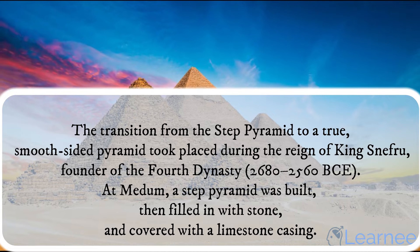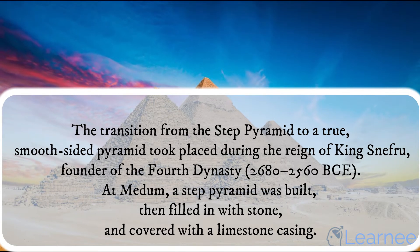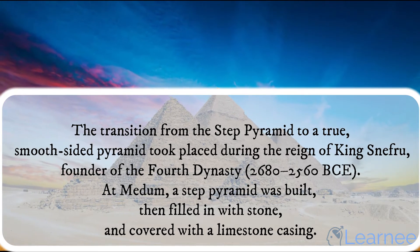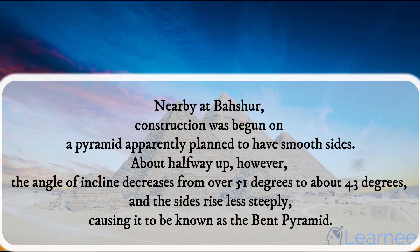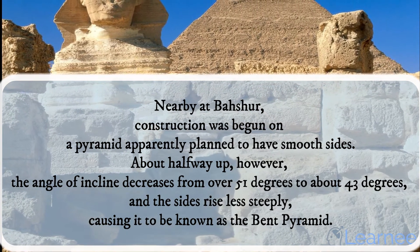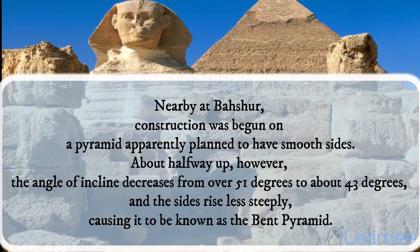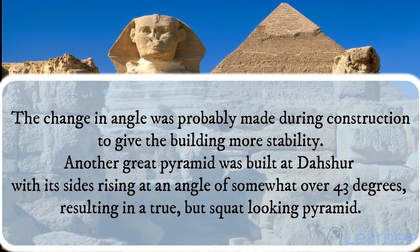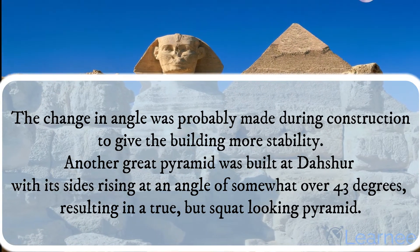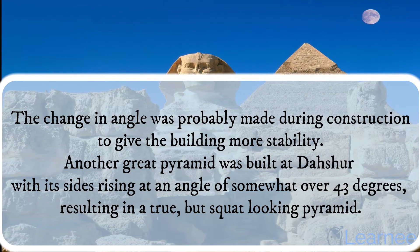The transition from the step pyramid to a true, smooth-sided pyramid took place during the reign of King Sneferu, founder of the 4th dynasty, 2680–2560 BCE. At Meidum, a step pyramid was built, then filled in with stone and covered with a limestone casing. Nearby at Dashur, construction was begun on a pyramid apparently planned to have smooth sides. About halfway up, however, the angle of incline decreases from over 51 degrees to about 43 degrees, and the sides rise less steeply, causing it to be known as the bent pyramid. The change in angle was probably made during construction to give the building more stability. Another great pyramid was built at Dashur with its sides rising at an angle of somewhat over 43 degrees, resulting in a true but squat-looking pyramid.